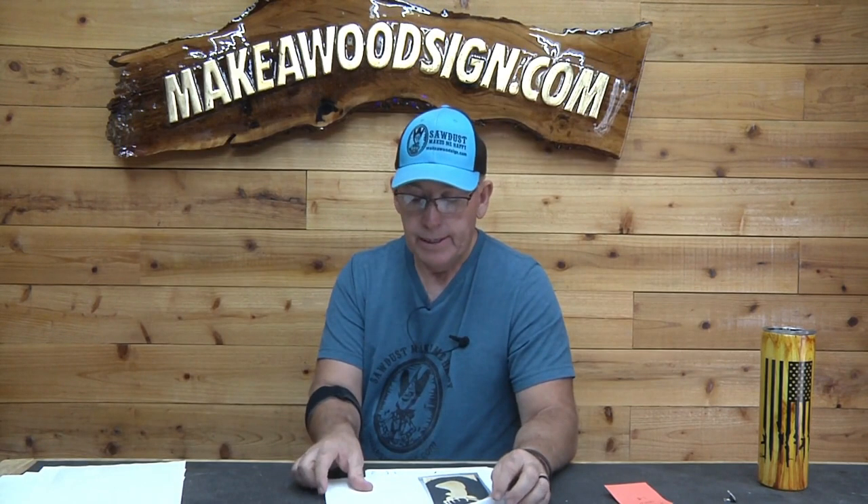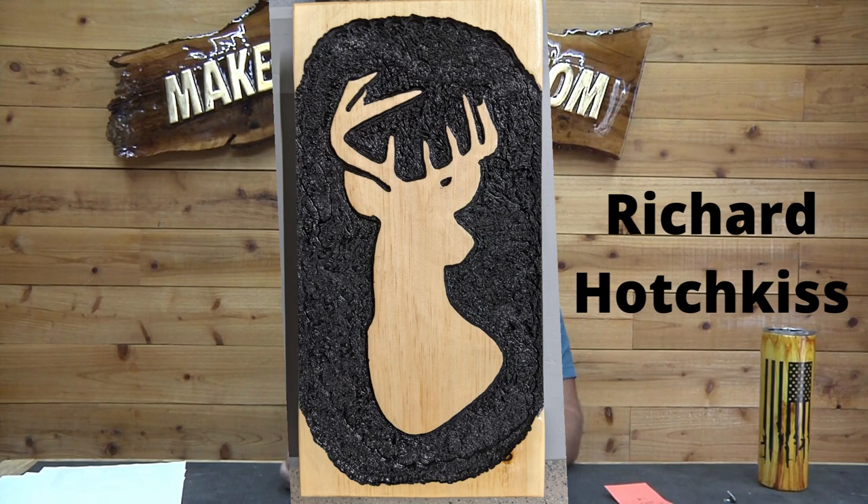He's just a brand new sign carver. And speaking of that, we have another brand new sign carver — Richard Hotchkiss. This is one of his first signs. Great job Richard. Again, that is a really neat niche — doing those deer busts like that. It's a big community out there that would buy those.